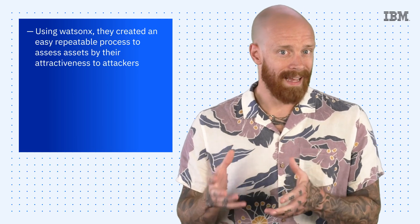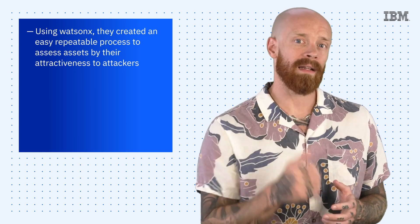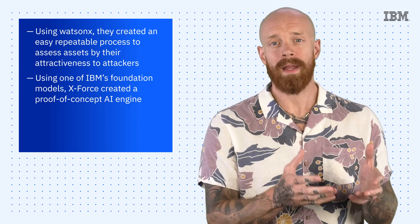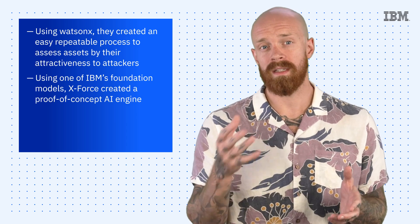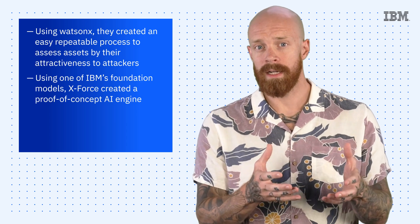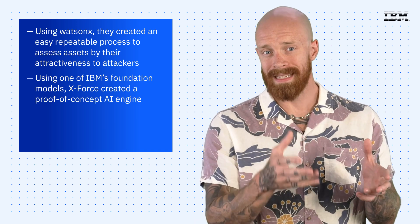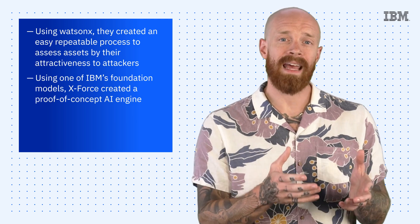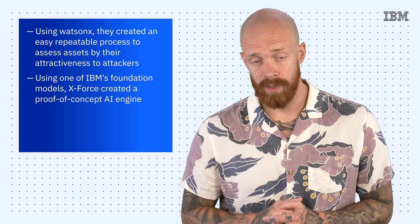X-Force also turned to WatsonX and created an easy, repeatable process to assess assets by their attractiveness to attackers. Using one of IBM's foundation models, they created a proof-of-concept AI engine that analyzes documentation, forums, and system data, and correlates with environmental context. This enables security teams to quickly understand the underlying components of a solution so that they can develop a detection and response strategy. This proof-of-concept is really exciting because it provides evidence that foundation models can empower defenders tremendously and optimize their use of time.